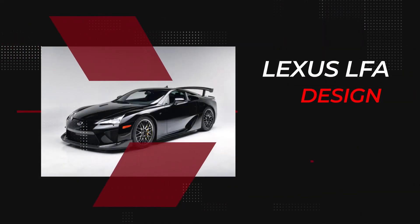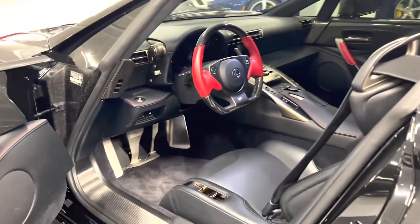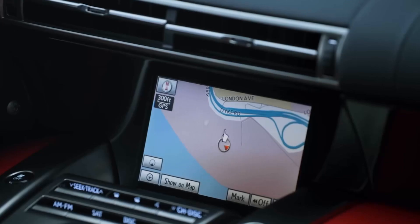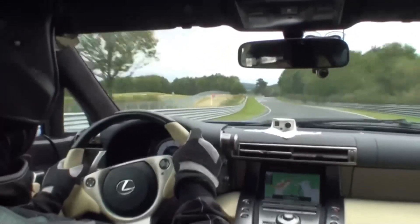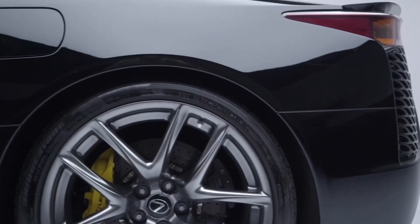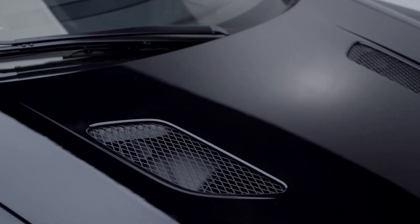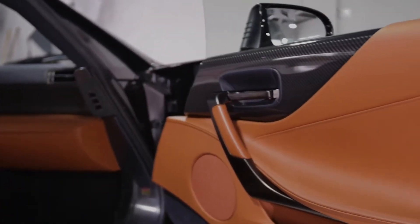Lexus LFA Design. The Lexus LFA interior includes two seats, machined aluminum, and a few acres of leather. Their unique remote touch controller acts like a computer mouse — sitting atop the center console, it has haptic feedback to easily navigate the car's functions without taking your eyes off the road. An advantage of using carbon fiber for the bodywork is that it's possible to make very sharp edges and cutoffs that improve aerodynamic performance. Even the inside edges of the door mirrors are shaped to guide air into scoops.